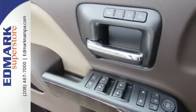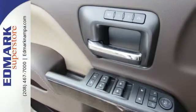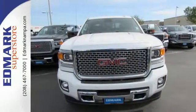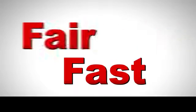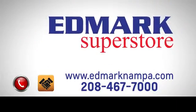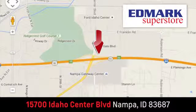When you can't afford to second-guess if your truck can handle the job, your only choice is this Sierra. Take it for a test ride today. Fast, fair, and fun. Give us a call or stop by — we're conveniently located in the Idaho Center Auto Mall.